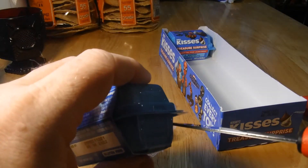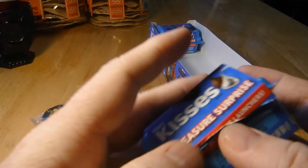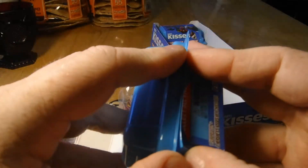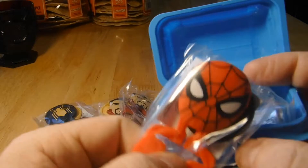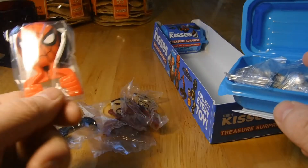It was pretty good, I liked it. I like that they brought in the Spider-Man from other Spider-Man series. I wouldn't mind seeing Miles Morales making an appearance. Oh, got another Spider-Man — so we got three out of the five so far.